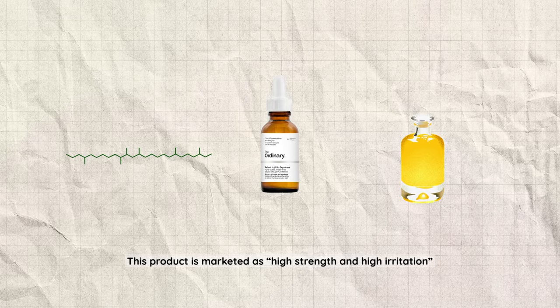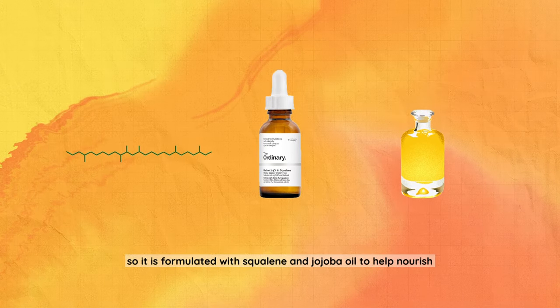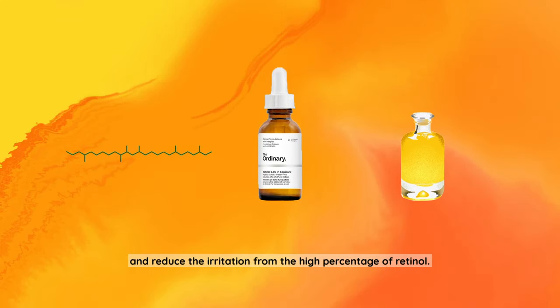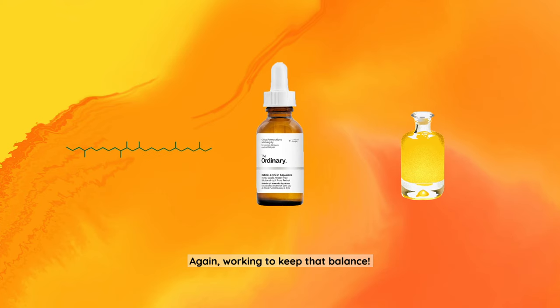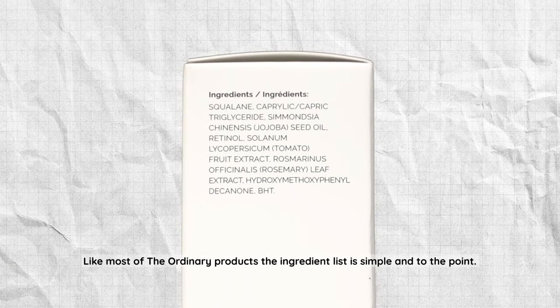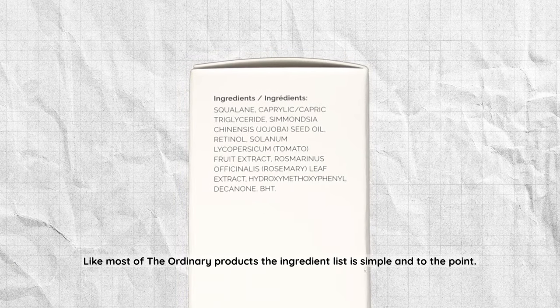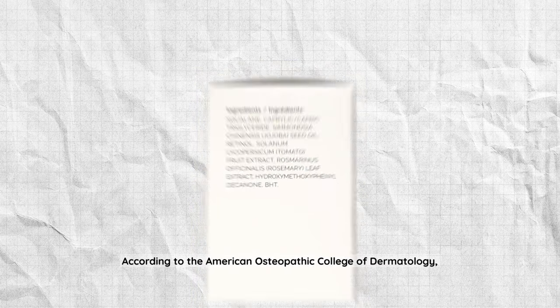This product is marketed as high-strength and high-irritation, so it is formulated with squalene and jojoba oil to help nourish and reduce irritation from the high percentage of retinol — again, working to keep that balance. Like most The Ordinary products, the ingredient list is simple and to the point — no fuss or frills.